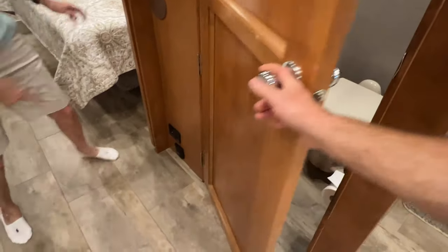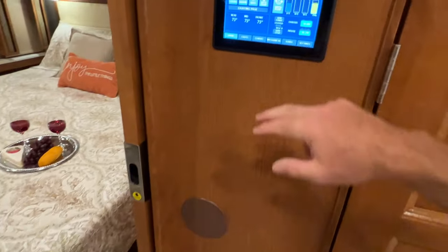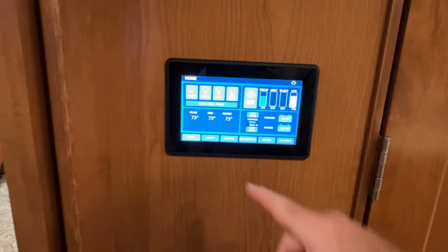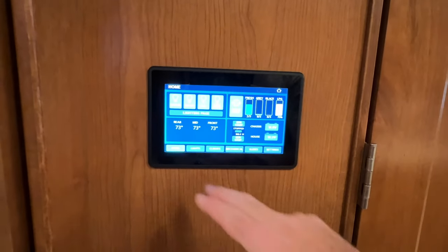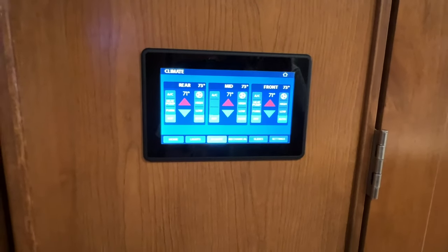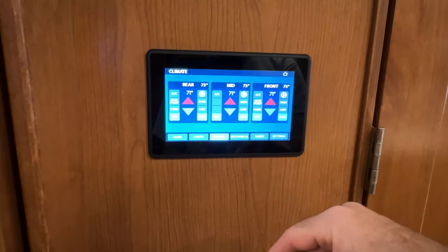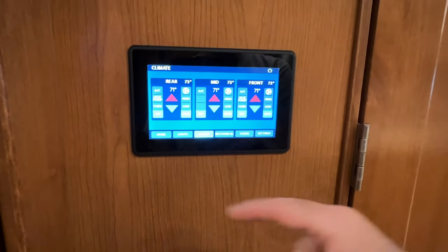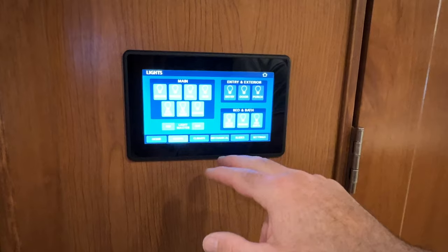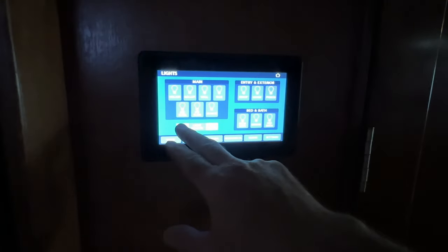The central vac — it's right here, plug it in down there. Got a nice touch control. You've got three air conditioners — the front and the back are heat pumps, so you can make heat or cool with the front and the back. The middle one is only air. And you've also got the furnace. Got all your lights — I like that it's got a master on and off so you can turn all the lights on or off at one time. Very handy.